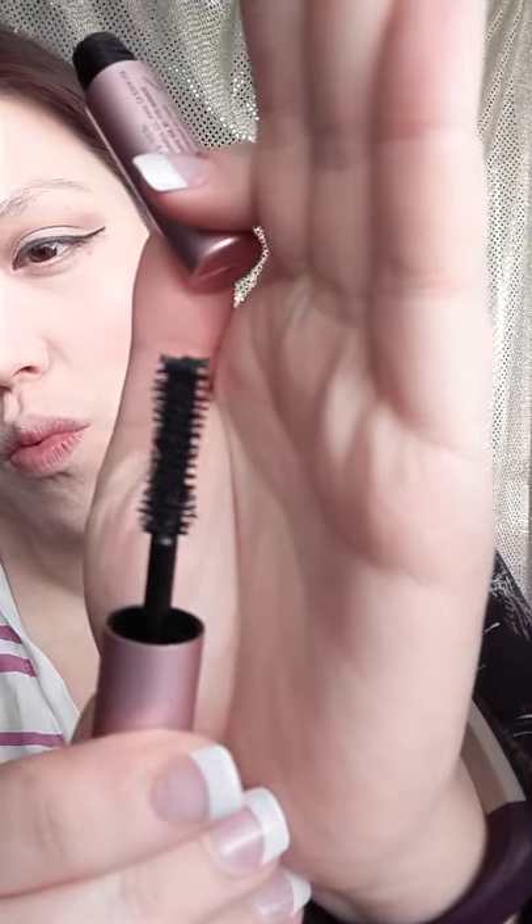I think it's not bad — not bad, you guys. Next, Too Faced Better Than Sex mascara — look at this famous applicator. This is nice, it's going on smooth. It's weird that they call this mascara 'better than sex.' My Mary Kate intensity mascara though...